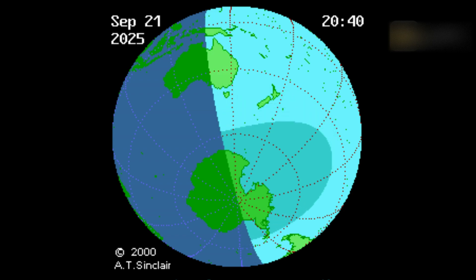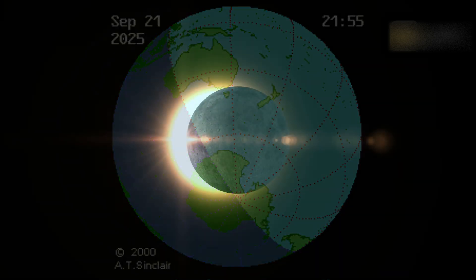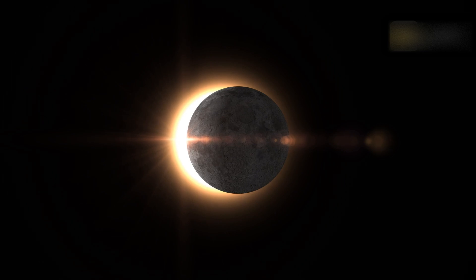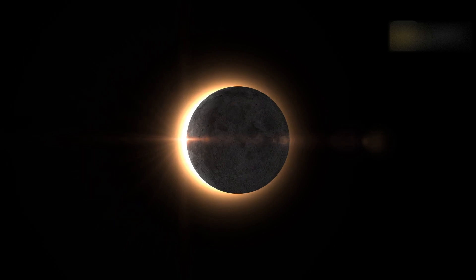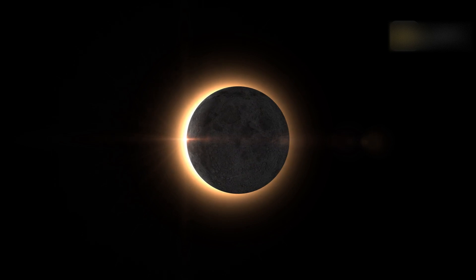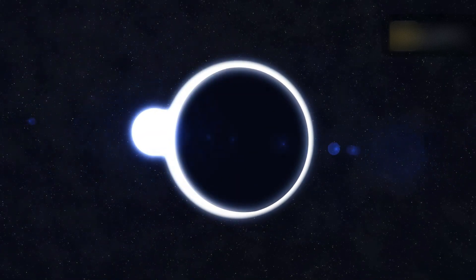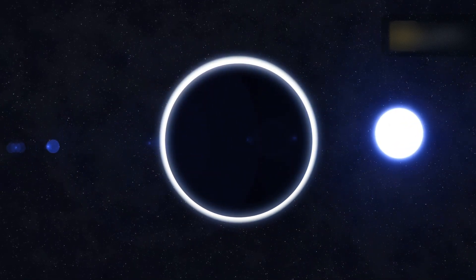This eclipse is part of Saros series 154, repeating every 18 years, 11 days and containing 71 events. The series started with a partial solar eclipse on July 19th, 1917. It contains annular eclipses from October 3rd, 2043 through March 27th, 2332; hybrid eclipses from April 7th, 2350 through April 29th, 2386; and total eclipses from May 9th, 2404 through May 29th, 3035. The series ends at member 71 as a partial eclipse on August 25th, 3179. Its eclipses are tabulated in three columns, and every third eclipse in the same column is one exeligmos apart, so they all cast shadows over approximately the same parts of the Earth.